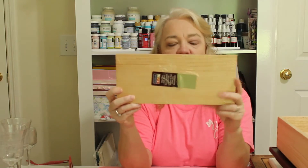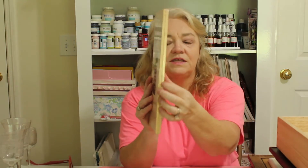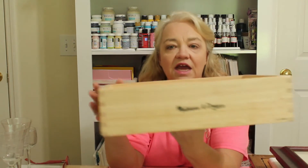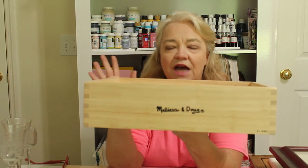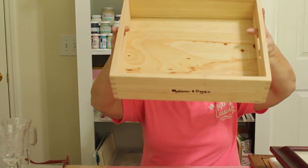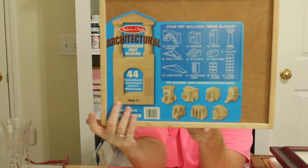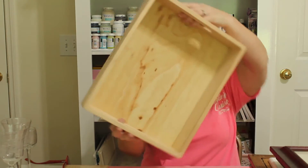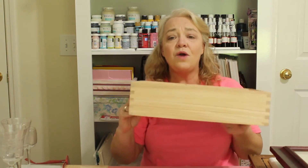Back at the regular thrift store, in the craft section I found two pieces of really thick basswood for a dollar (color-of-the-day discount from $1.99) — I can see making cute little signs with that. I also found a Melissa and Doug piece — it's like a tray. Several of you had previously told me that Melissa and Doug is a high-end toy company, and this piece is just beautiful, so heavy with such nice wood. I got it for $2.99 and I cannot wait to redo it.